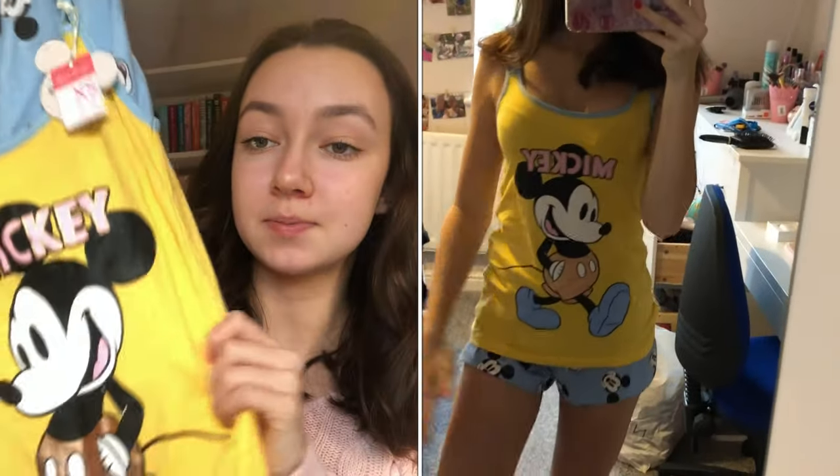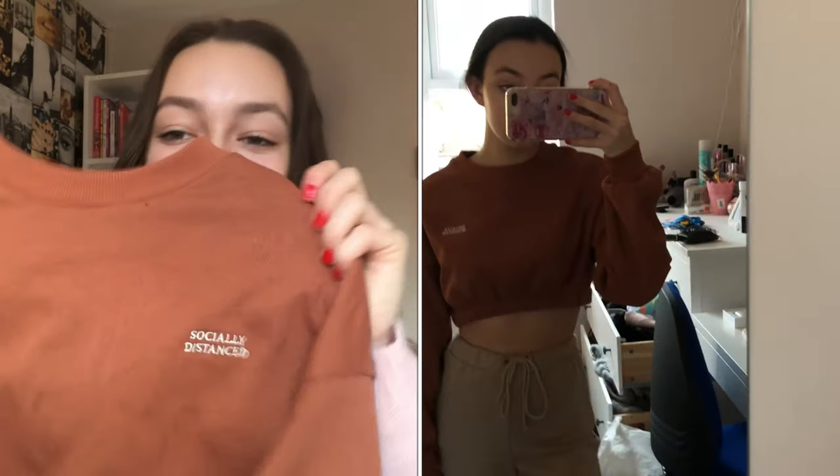I got some Mickey Mouse pajamas. I also got a Candy Kittens sweet set from my friend — this is so cute. Also from my friend I got this jumper. Oh my god, I was literally going to buy it in the shop and she said no, because she'd already bought it for me. I literally love it.